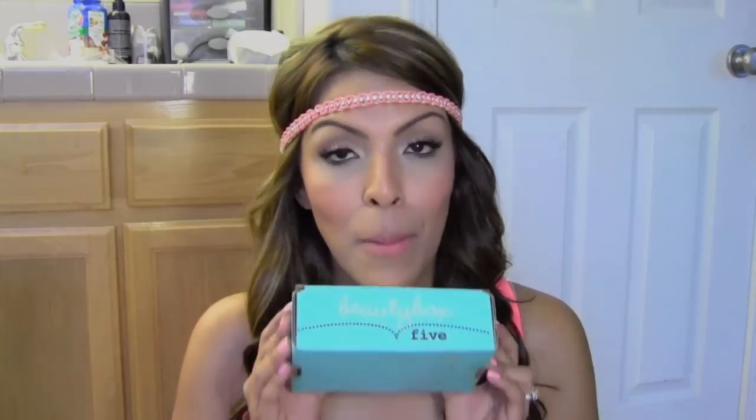Hey guys, hope you're all having a great week so far. Today I have a review for you on a new monthly beauty subscription website that has just came out. It is the Beauty Box 5, and if you're familiar with other websites like My Glam, Birchbox, or Glossybox, you get the point — it is another monthly beauty subscription.